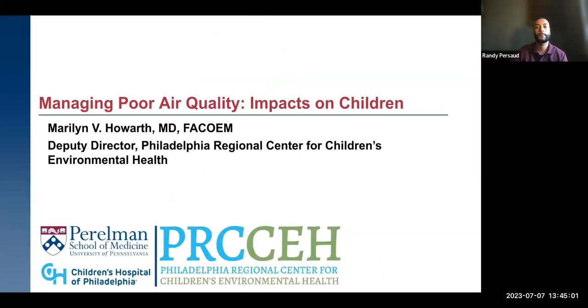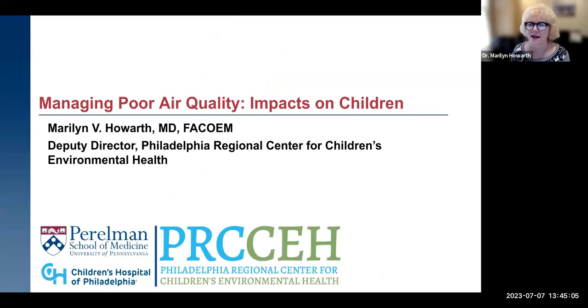Thanks so much, Randy — that was a great start. I'd like to take us into a little more depth, talk about some health impacts, and really help negotiate what must be very confusing, including for those not in the ventilation engineering field. You've heard over the last couple of years how important ventilation is to reduce the transmission of COVID and other respiratory illnesses. And now we're hearing how we almost have to do the opposite to manage these poor air quality events.